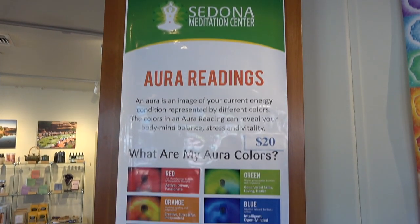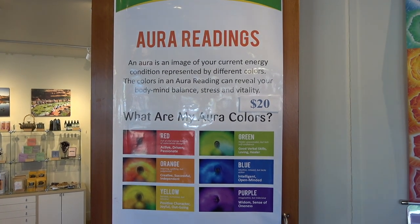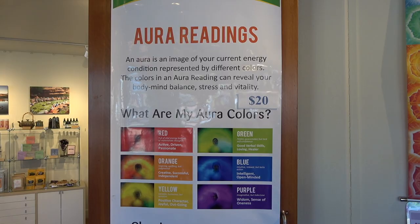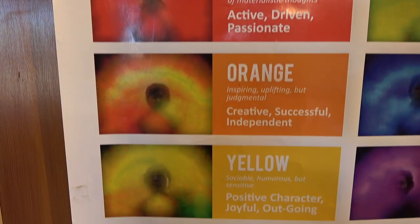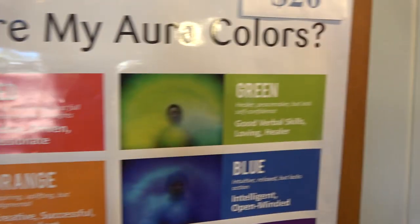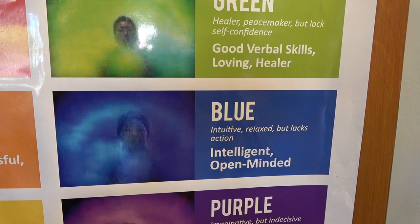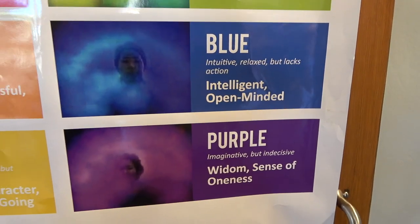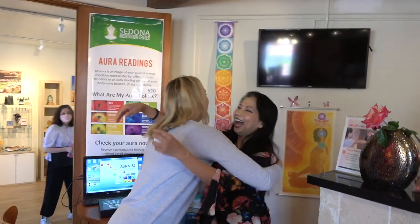One aura reading shows your current energy condition, represented by different colors. The colors in an aura reading can reveal a person's body-mind balance, their stress, and vitality. These are the different colors and the characteristics that go with each color of your aura. So let's get started with my aura reading.